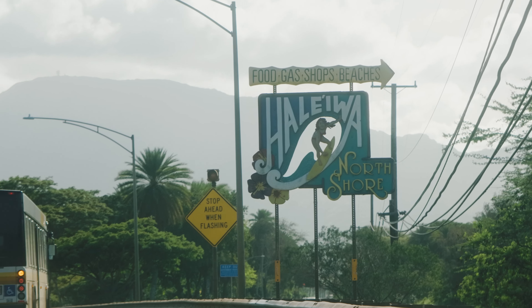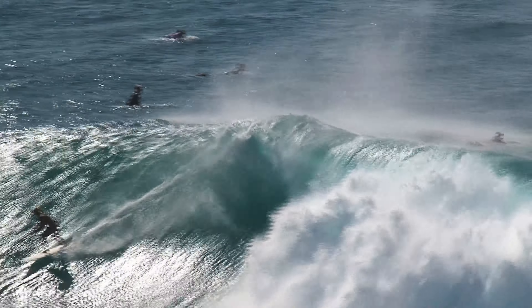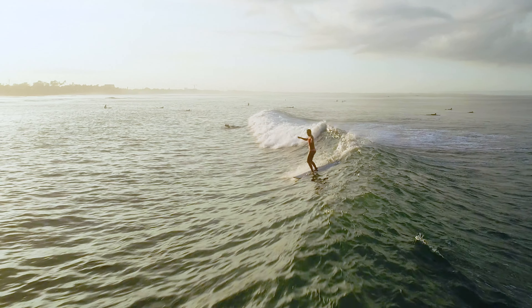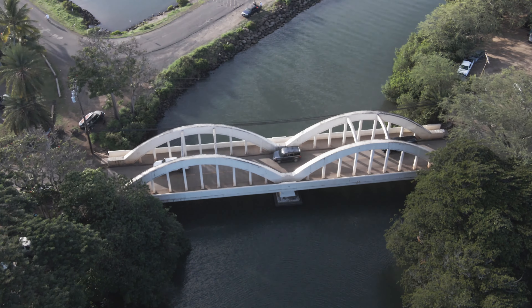Haleiwa is a super special place to me and it's obviously the capital of surfing. The seven-mile miracle is right here from Haleiwa almost to Turtle Bay, with some of the best surf spots in the world right here. We're right next to the Rainbow Bridge here in Haleiwa, and this bridge was built around 1920, around the same time as our store was originally built.